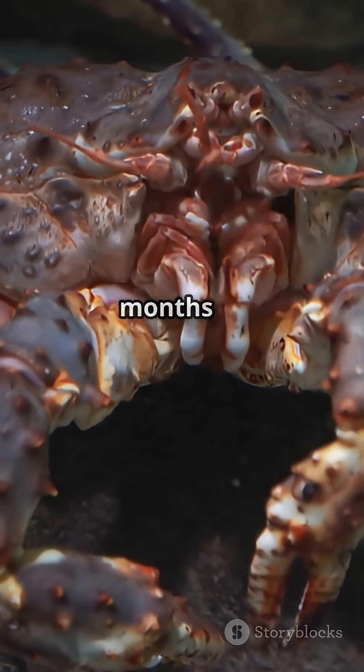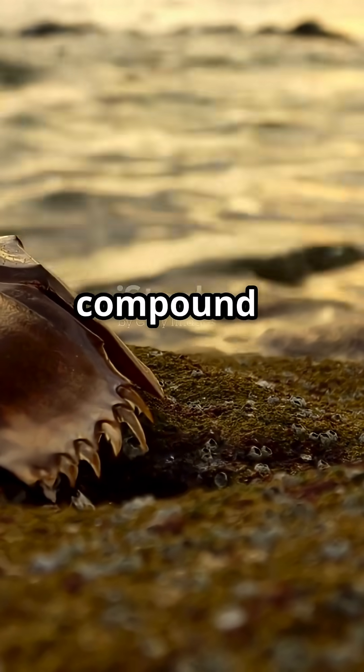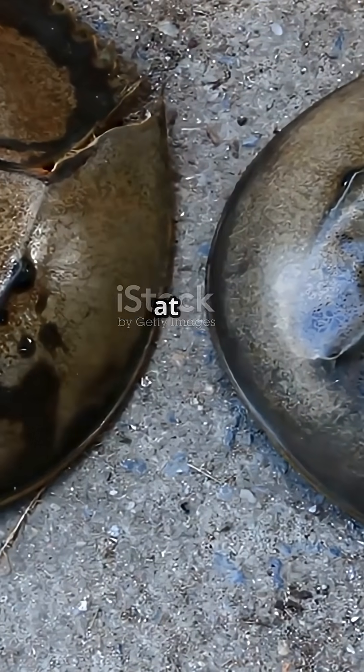These living fossils can survive for months without food by slowing their metabolism. They have 10 eyes, including compound eyes like insects, and simple eyes that detect ultraviolet light, helping them navigate shorelines at night.